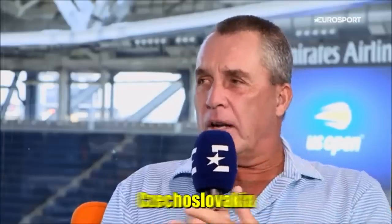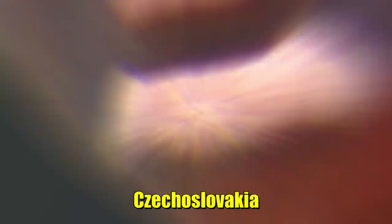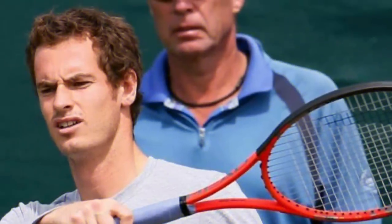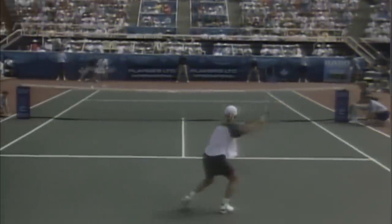Originally born in Czechoslovakia, Lendl became a U.S. citizen in 1992 and retired from tennis in 1994. In recent years, Lendl coached Andy Murray, but the two parted ways in March of 2014. So, without further ado, let's dive in.